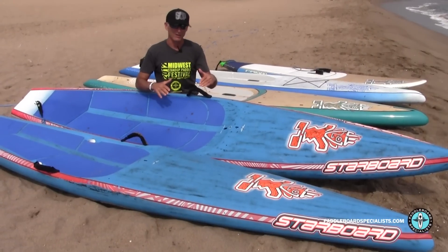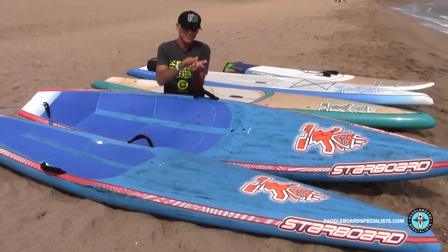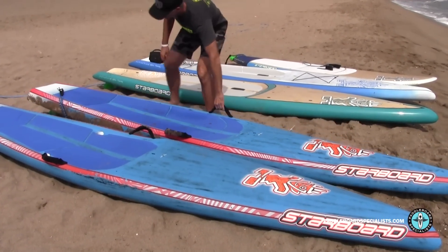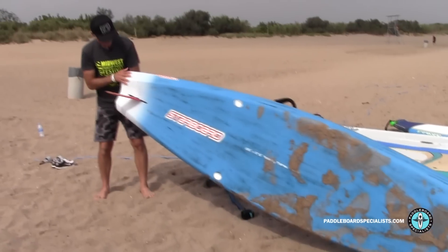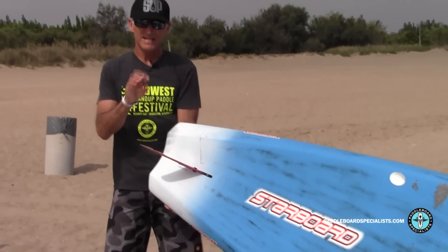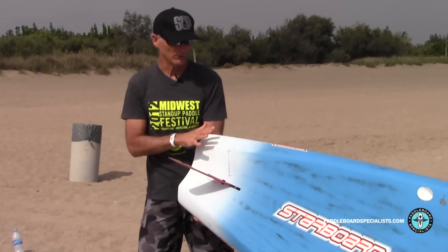The race has a bit flatter rocker line and a more bulbous type of nose. The nose tends to want to go under more readily. And with the shape in the tail of the race board, you can see it has the deep single concave through here. It takes a lot more effort to catch a bump and to glide easily with it, so I don't like that as well.